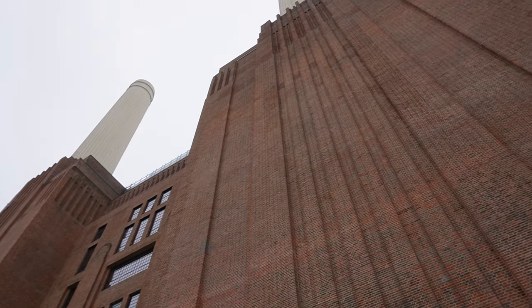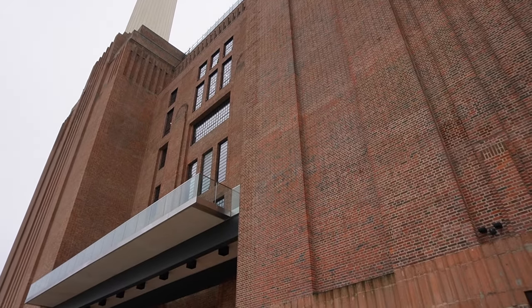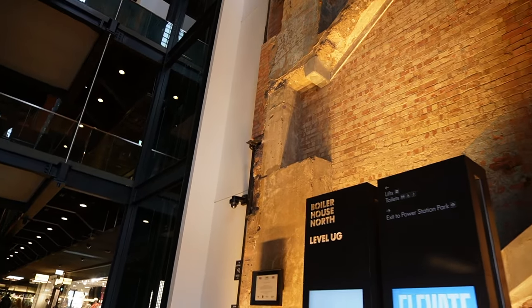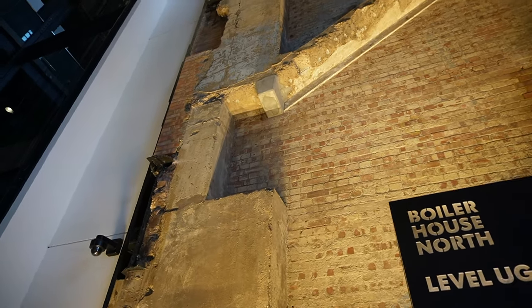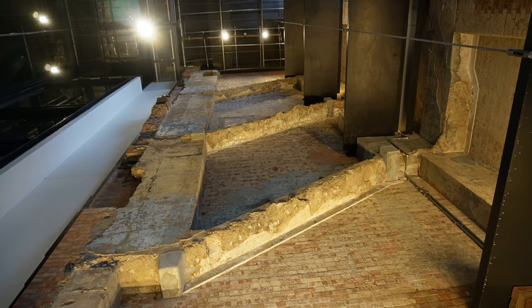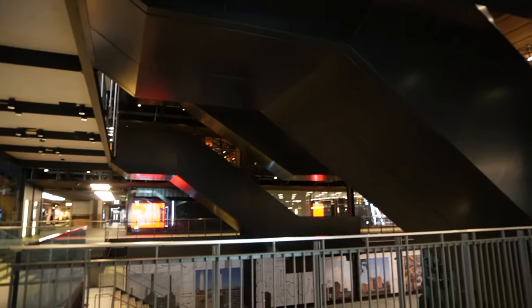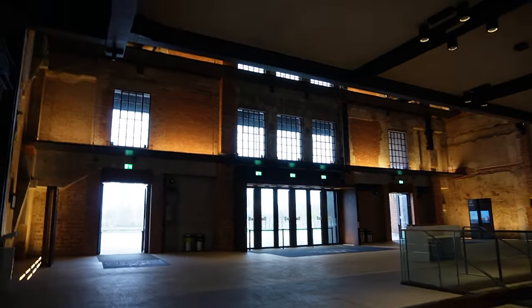Inside we can still see a bunch of the original walls. And this is why I like it — they tried to keep as much of the structure as possible and then just put new stuff in around it. This place opened very recently — I think it's been open for about two years. I'm going to show you the history of it, because I think it's one of the coolest things about London.